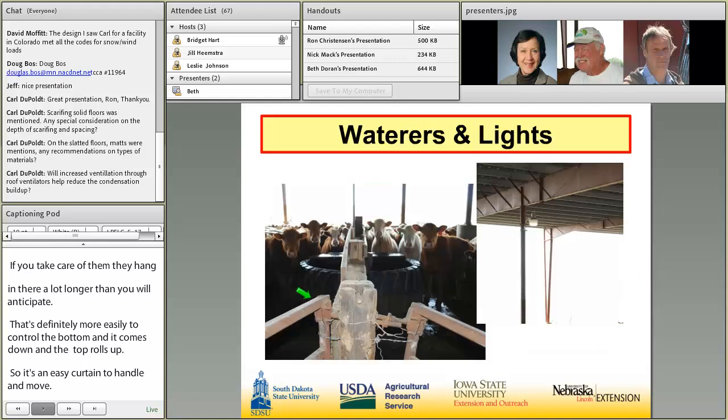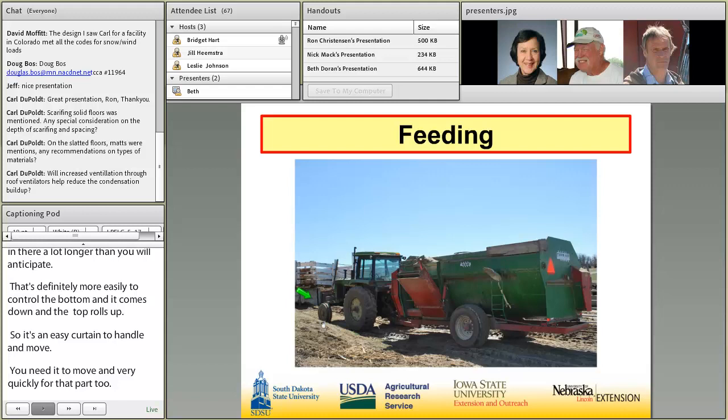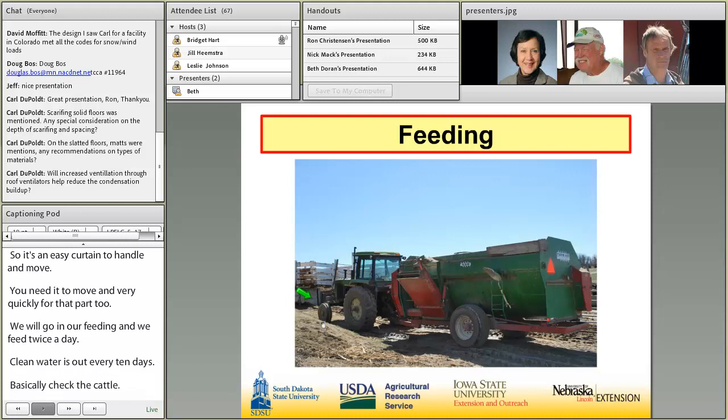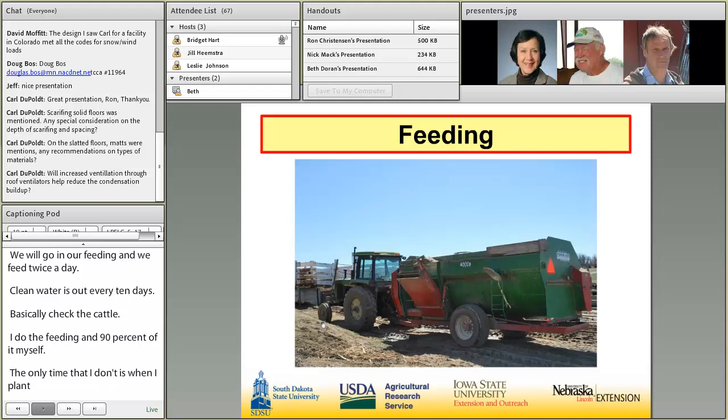Our feeding — we feed twice a day, clean the waters out every ten days, and basically check the cattle. I do the feeding 90 percent of it myself. The only time I don't is when I plant corn and the beans at night time. With that part and checking them and driving by, that pretty much oversees all the cattle.